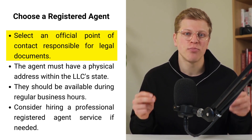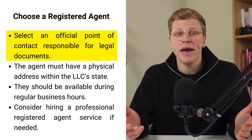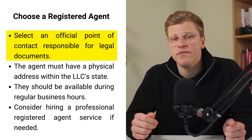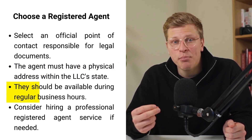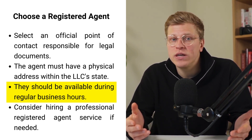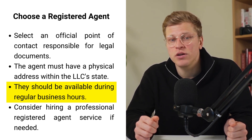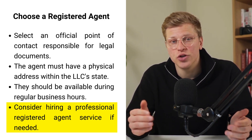Step number two: choose a registered agent. Think of the registered agent as the official point of contact for your LLC. They're responsible for receiving important legal documents and mail on behalf of your business. This could include things like tax notices, legal summons, or other official correspondence. Your registered agent needs to have a physical address within the state where your LLC is registered and must be available during regular business hours. While you can be your own registered agent if you meet the requirements, it may not always be the best option due to privacy concerns or availability. In such cases, you can hire a professional registered agent service to handle these responsibilities on your behalf.